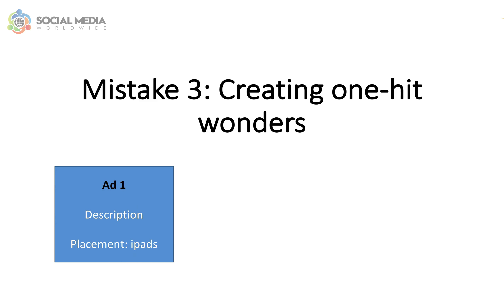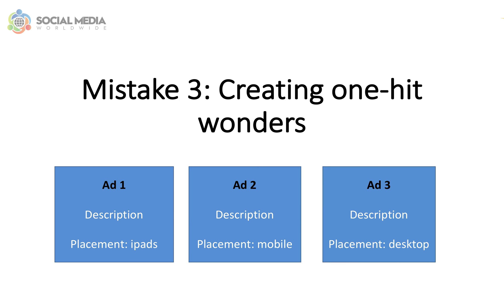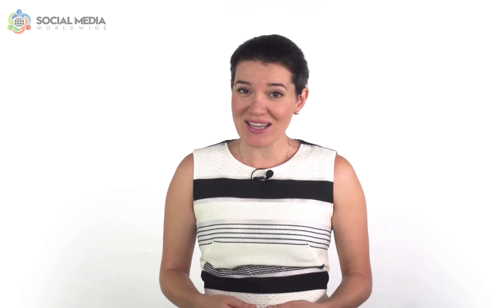You can even run the same ad targeting different placements. For example, one ad to be displayed on iPads, another ad to be displayed on mobile devices, and a third ad displayed on desktop computers. You'll soon notice that one of the ads will perform better, and you can easily switch off the other two. You can even run multiple ads, each one targeting different sets of keywords.